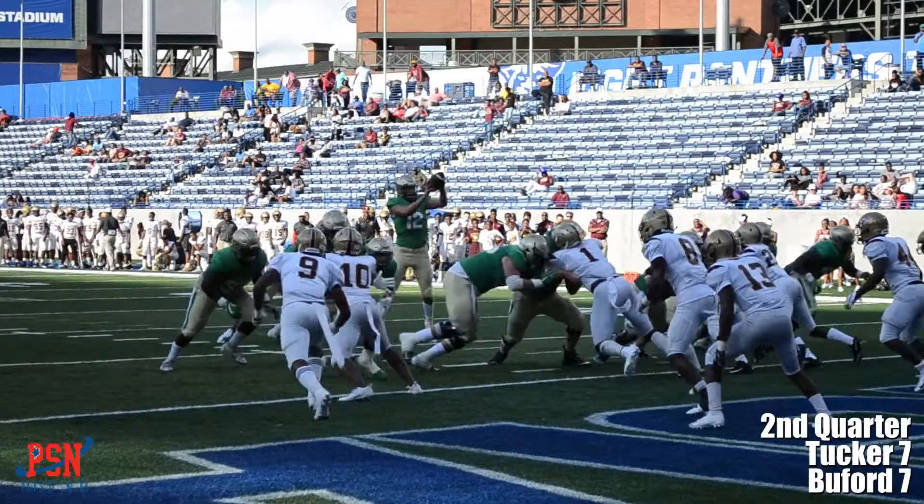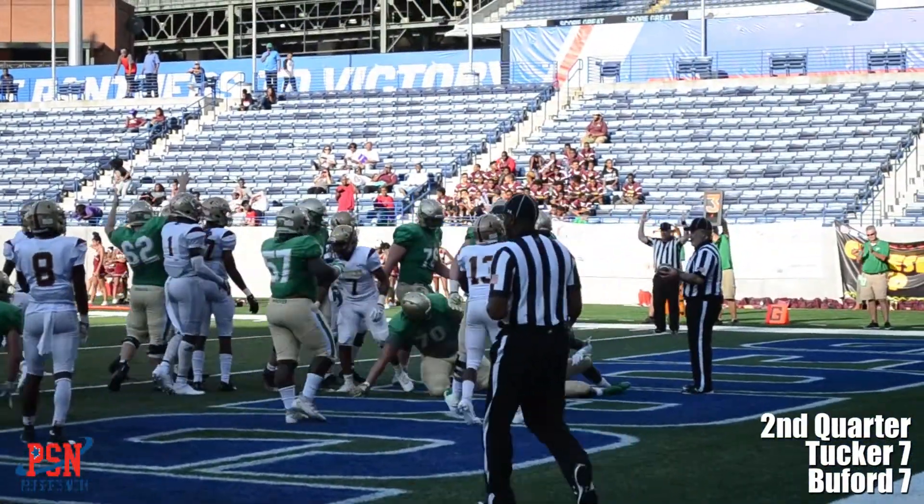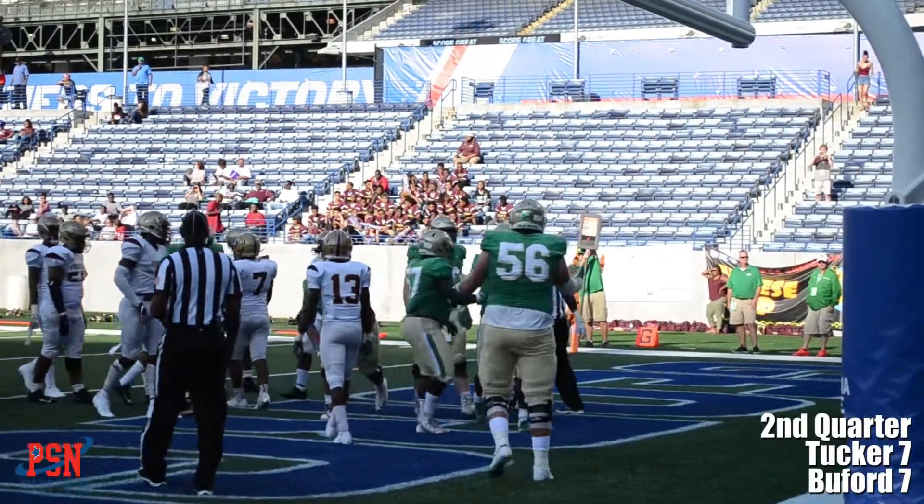Later, all tied up at 7, it's Brown once again plunging his way in, and the Wolves take a 14-7 lead.